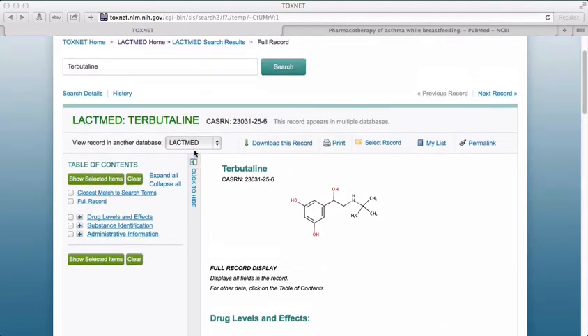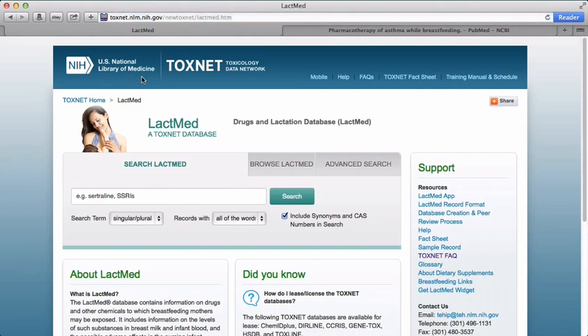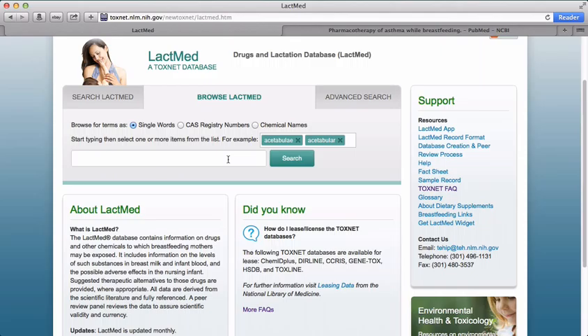Instead of using the search option, let's click on the Browse LactMed button. This is just a slightly different way to access information in LactMed. Once we start typing, we'll see terms that match what we've entered — in this case, bronchodilators.